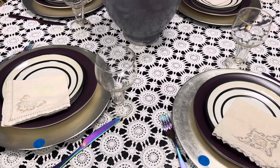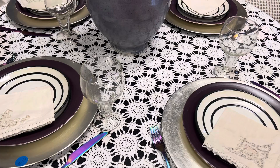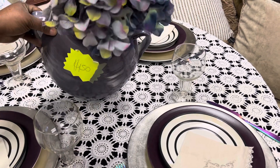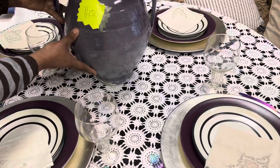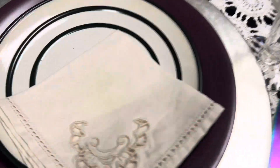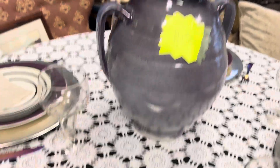Just a reminder — remember to like, share, and subscribe. Thank you so much for supporting this channel and this store. Beautiful — thank you so very much. Here is a close-up shot of everything. Look how nicely that works together — everything works nicely together.